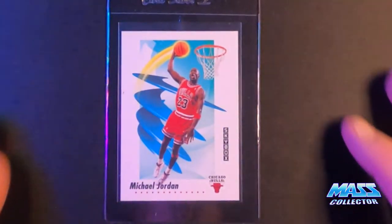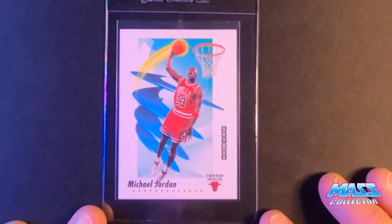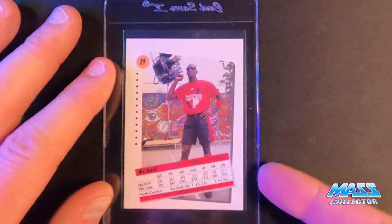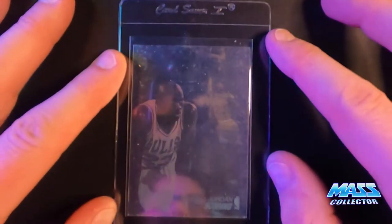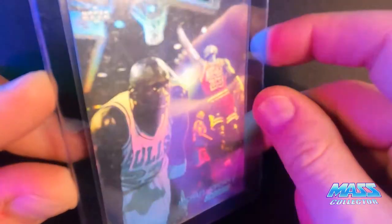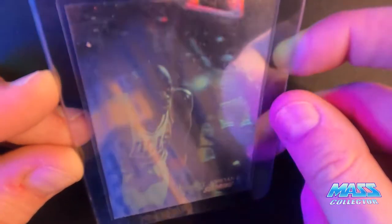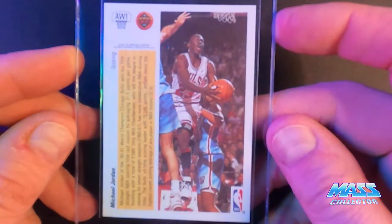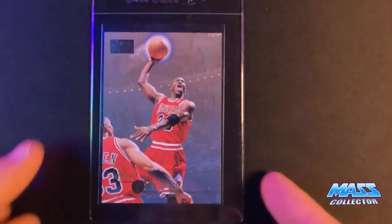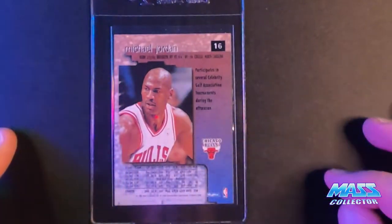1991 Skybox — this one I pulled out of pack, my personal PC since I was a kid. Award winner Hologram, 91 Upper Deck. This is a 96 Skybox Premium Jordan. Badass picture. Perfect condition. I love this one.